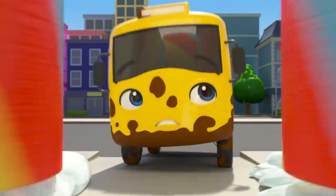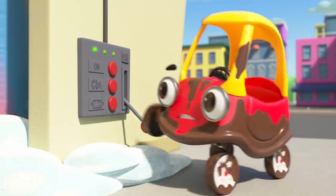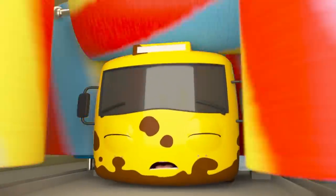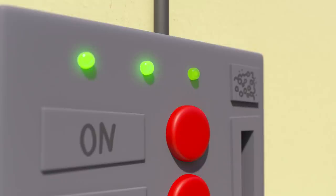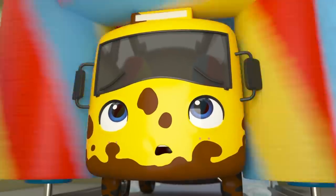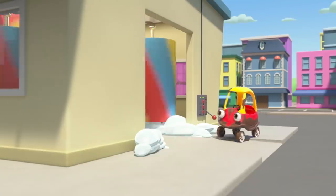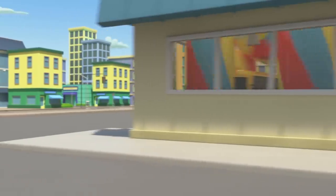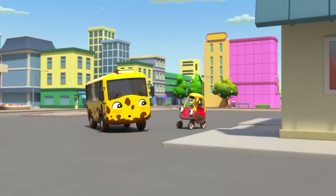Something must be wrong. Buster goes to take a closer look. Cozy tries pushing some buttons. Oops! The roller bonks Buster on the head. And what's this — the water button? Uh-oh. What's that noise? Splash! Buster and Cozy got all wet, but they're still all muddy too.